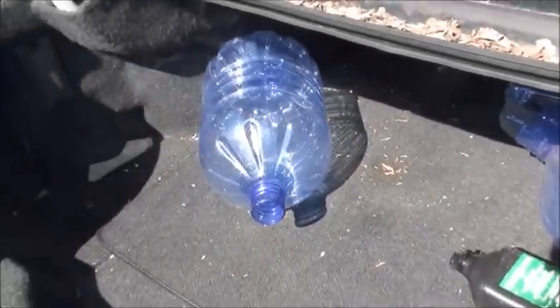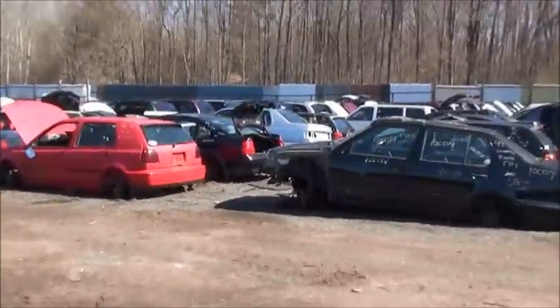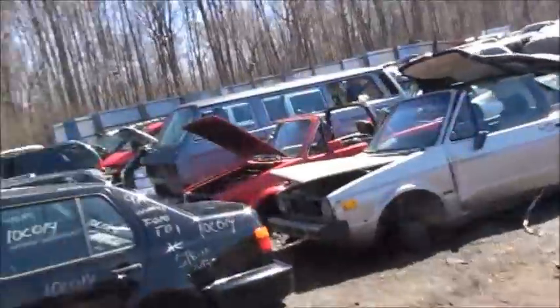I remember when these were like $5, but now only select ones are worth anything anymore. Alright, here's all the Volkswagens. They've got quite a collection here too.